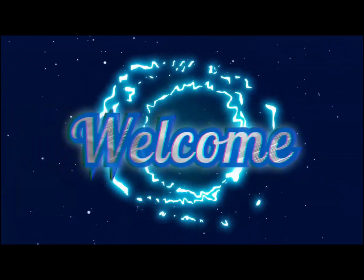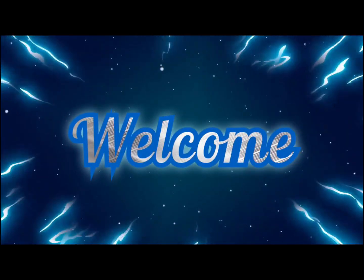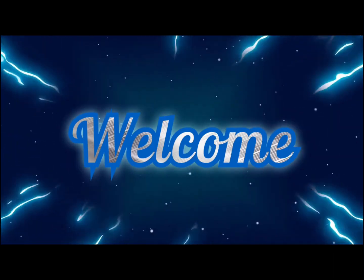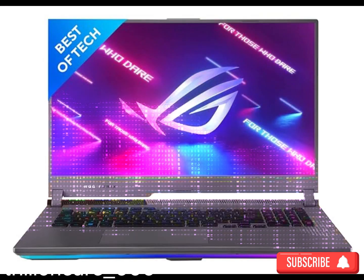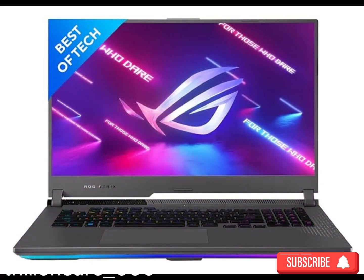Hello everyone, welcome to my channel The Shopaholics. I am your shopping partner. Are you a shopping addict and confused about shopping your products and wasting your time? Don't worry, I am here to help you out. Today we are here with a new video and a few new products.